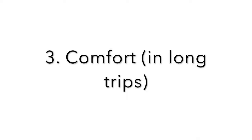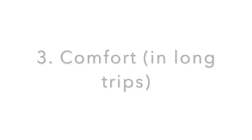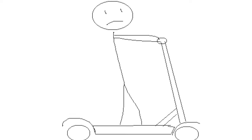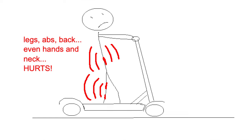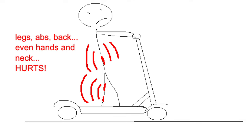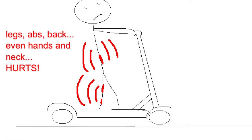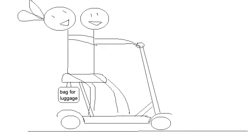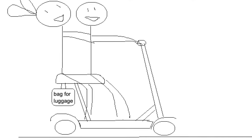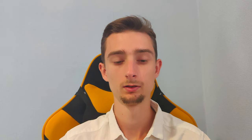Last but not least: comfort for long trips. Standing upright is okay for a few kilometers, but it can be challenging if you drive longer — especially when standing together with someone. Your legs and back start to hurt. Also there's no designed way to carry luggage on a kick scooter. That's why I decided to develop a two-person seat that will also be able to carry some cargo — you could even attach a bike trailer to it. More about it in the next video.